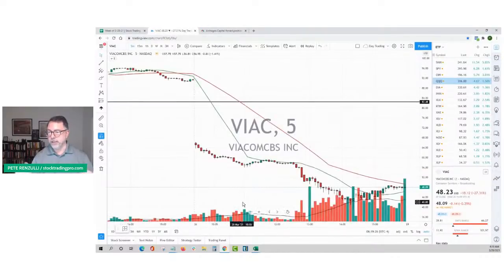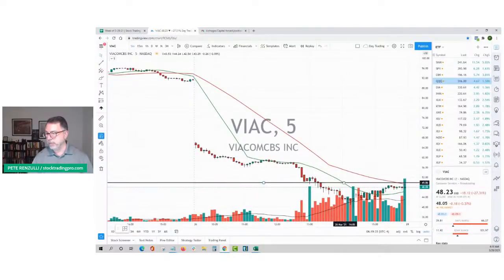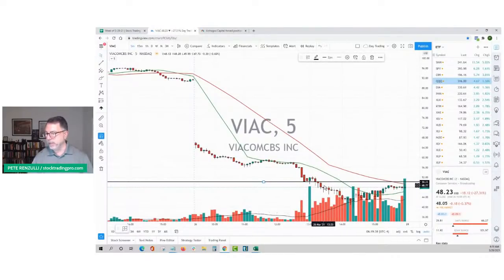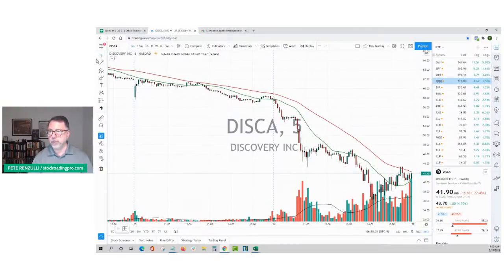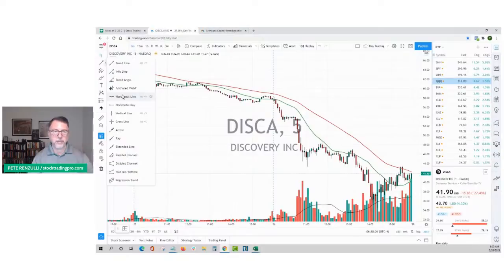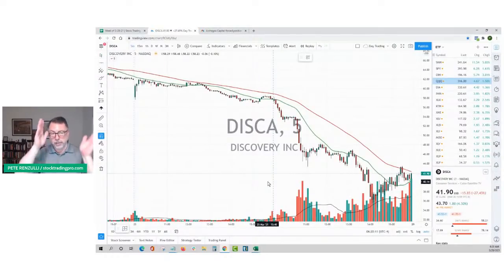Jumping down to a shorter time frame in Viacom, most of this volume started to happen around $50. Where the spike started — bigger volume — 50 is the level I'm going to be watching today. We're roughly $2 below that. If it gets back above 50 and starts to close there on a shorter time frame, that's where I'm going to start to build a position. Same thing with Discovery, DISCA — essentially the same thing on the way down, paying attention to around $45. We're still about $1.25 to $2 away from that area, so those are the alerts I'll have set during the day.